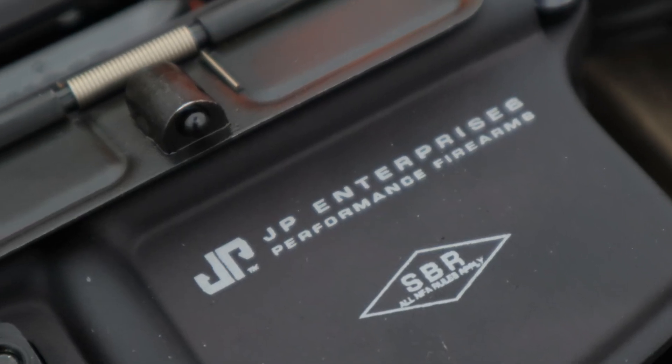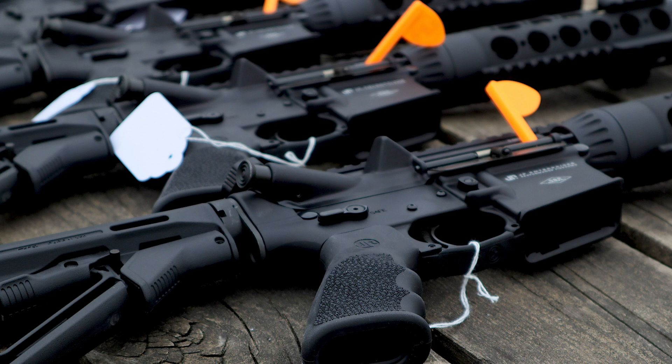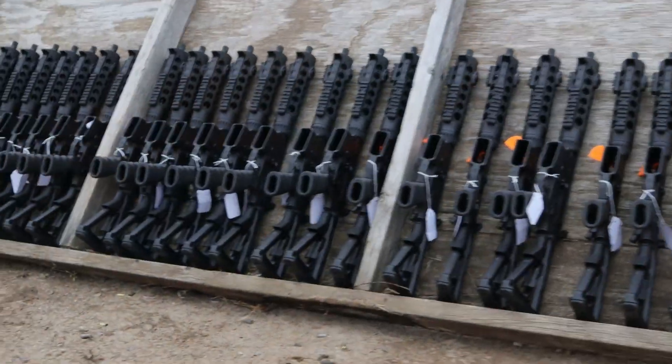We're here today to talk about the JP Rifle Tier LE Rifle Program — specifically JP rifles made for law enforcement. Check out jprifles.com if you're new to this. Today we have something kind of special: 60 of these JP Tier 1s in SBR configuration are heading out to law enforcement, actually to one of the largest departments in the country. We know these are going to a SWAT team.